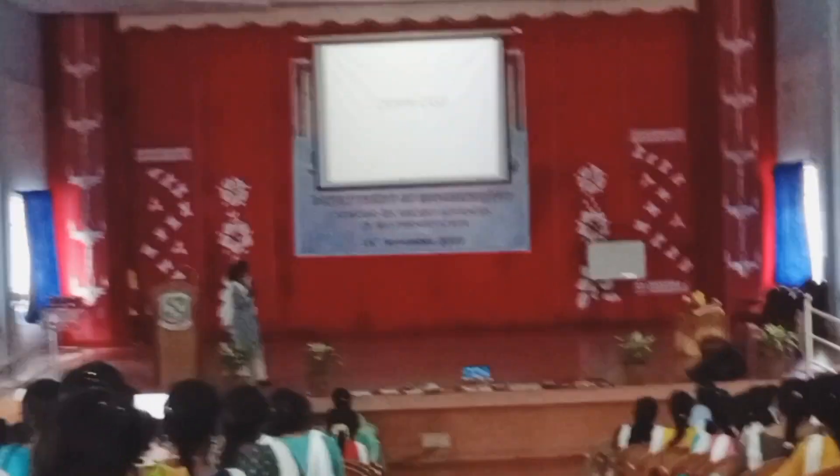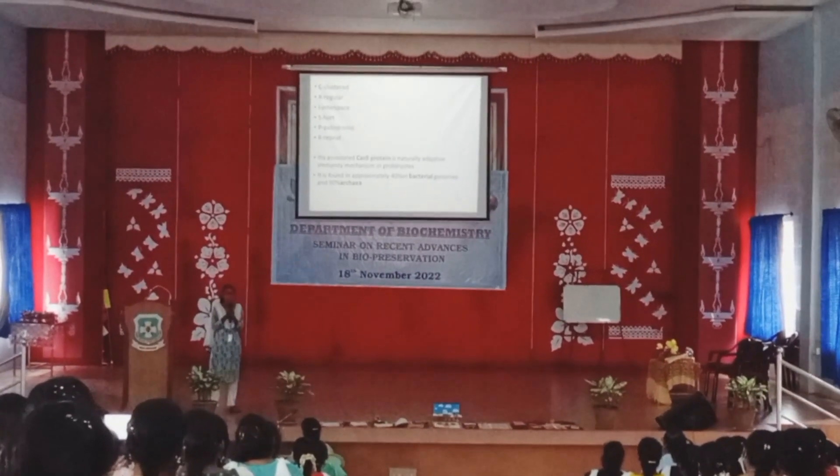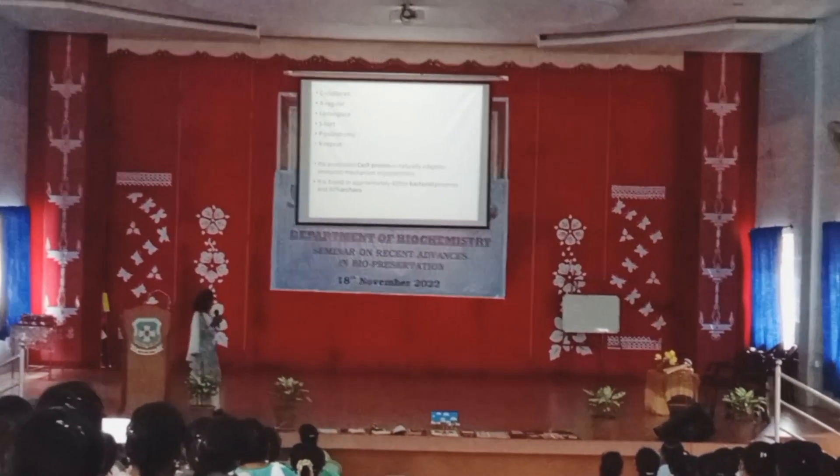Today my topic is about CRISPR-Cas9. Has anyone heard about CRISPR-Cas9? It will surely be a knowledge-gaining topic.